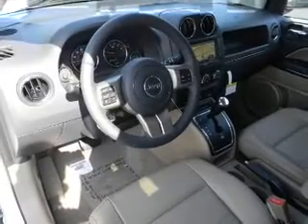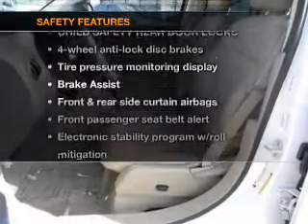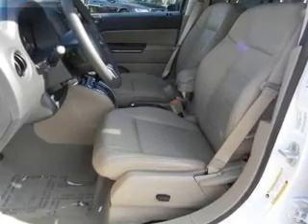Keyless entry, an adjustable tilt steering wheel, and air conditioning. For your peace of mind, the following safety equipment is included: low tire pressure warning. Call today to schedule a test drive.